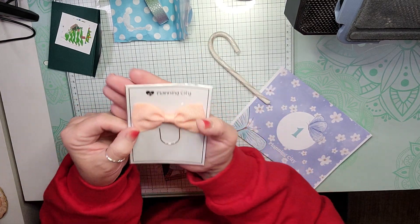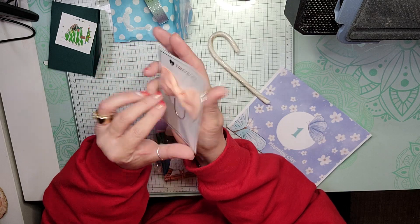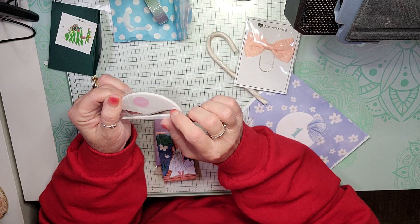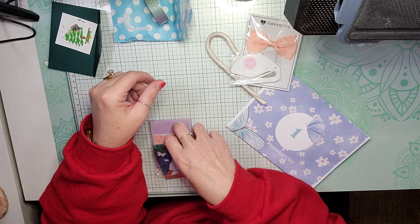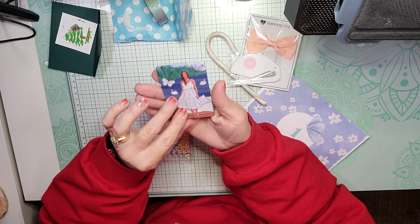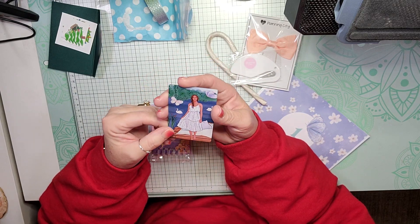And then we get a Planning City paper clip bow — super cute. She gave us one of these last year: the Planning City envelope slicer. Love mine, so now I have a second one. We get a card — I'd almost say that this is a washi card.